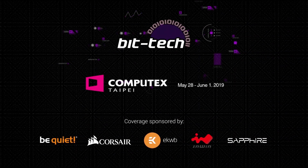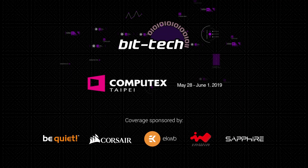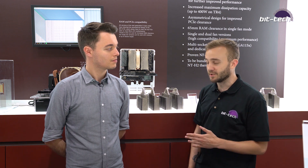A massive thanks goes out to BeQuiet, Corsair, Eco Waterblocks, InWin, and Sapphire for sponsoring our coverage at Computex 2019. We're here with Noctua now, and if there's one company that knows how to do air cooling, it's these guys. Our regular readers will know that we recently reviewed the NH-U12A and found that it was extremely competitive with all-in-one liquid coolers that cost substantially more. I'm joined by Daniel to talk about a few upcoming products that are currently only in prototype stage.